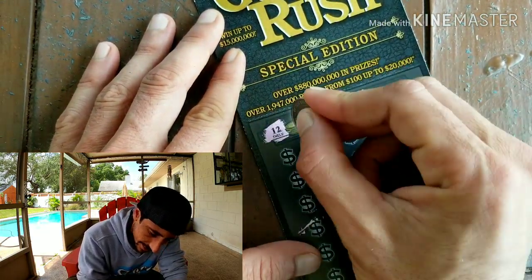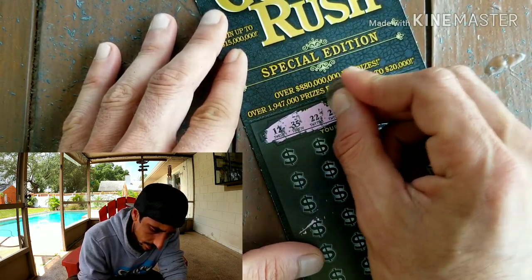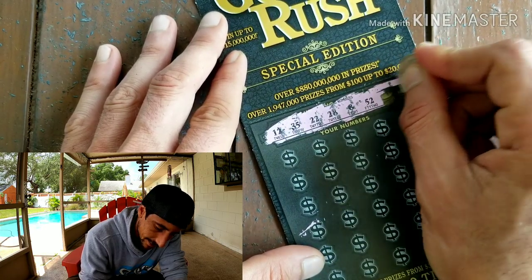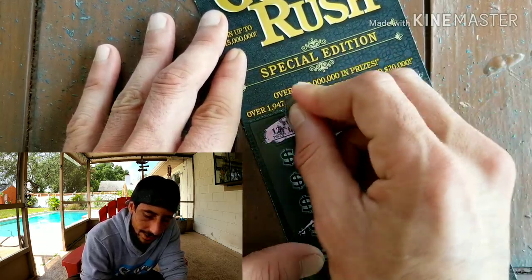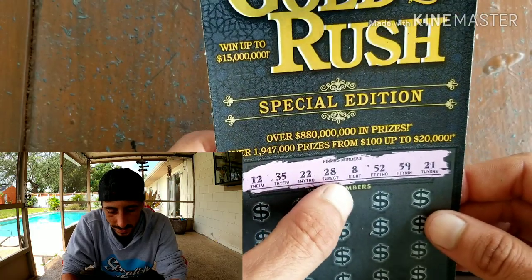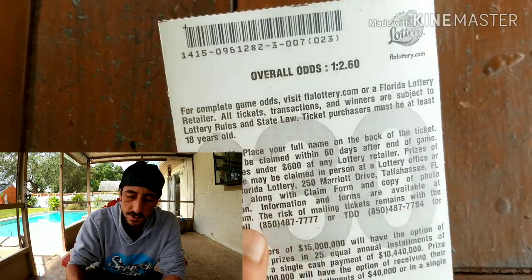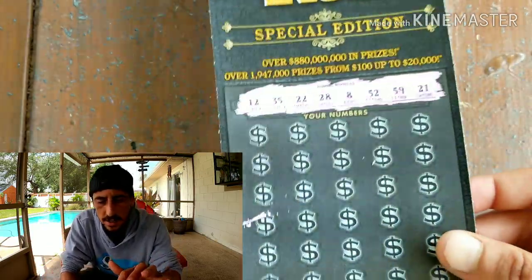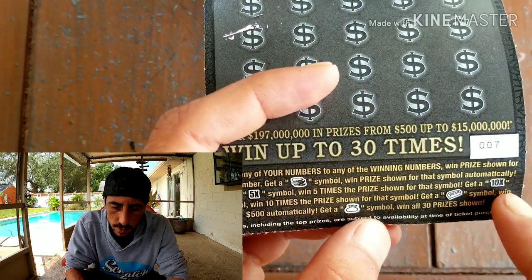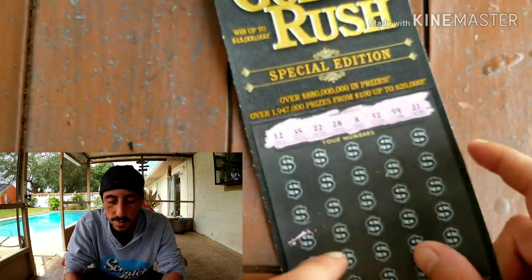This is a big ticket and it's very smooth. The ticket right before was a hundo, so let's see. Any win would be amazing at this point because it would mean all the tickets from that run were winners. Our numbers are: 12, 35, 22, 28, 8, 52, 59, and 21. Odds on this ticket are one in every 2.6 — good odds for a $30 ticket. Symbol-wise, the coin means win five times the price shown, ten times means ten times the price shown, the gold bar is an automatic $500, and the money bag means you win everything.